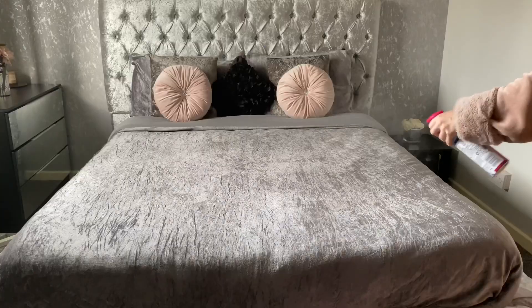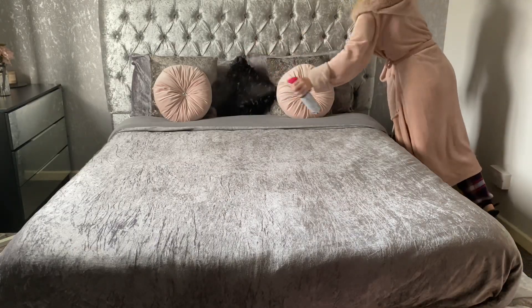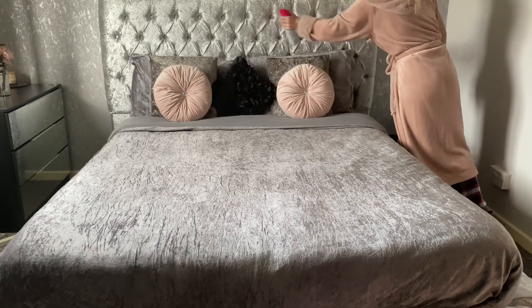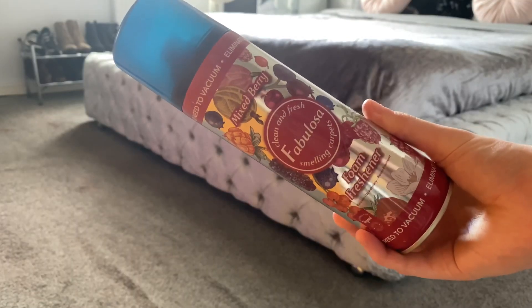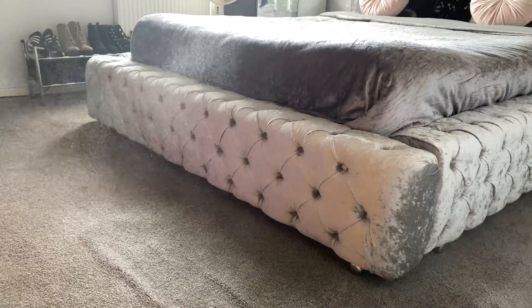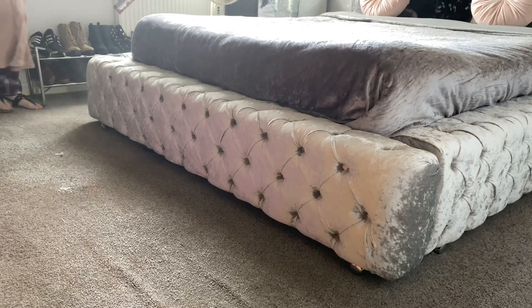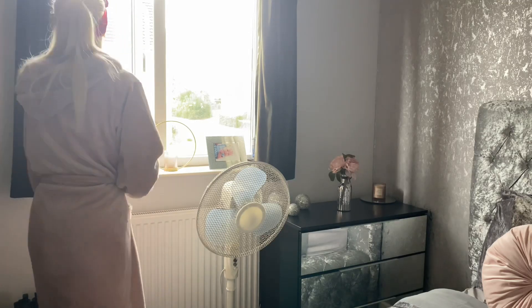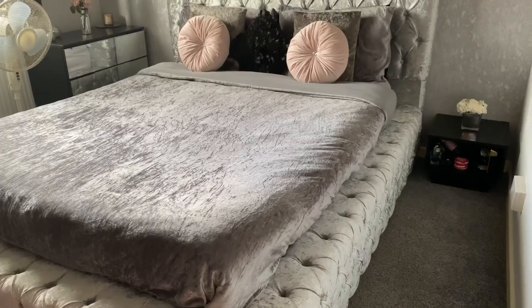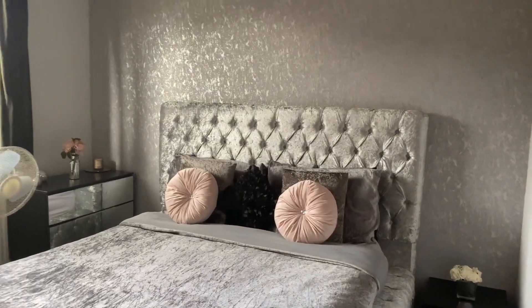Then I went ahead and used some Febreze and freshened up the sheets and the room in general. I also went in with my mixed berry foam freshener for the carpet — this just made the room smell amazing, especially combined with the Febreze. It eliminates all odours on your carpet and just makes it smell nice and fresh. The last thing I wanted to do was open the window to let a bunch of fresh air in to make it smell really fresh and crisp. And that is the bedroom done — now moving on to the next room.